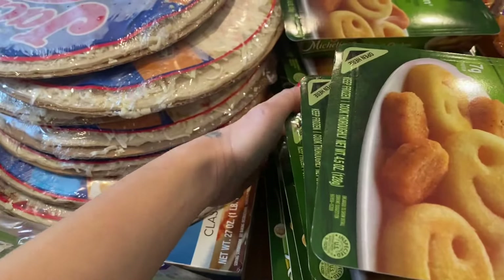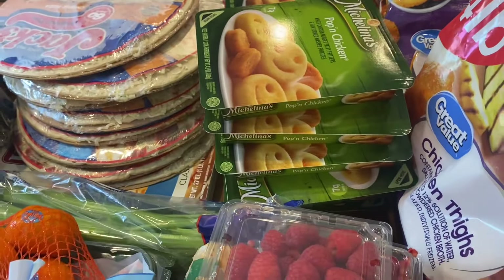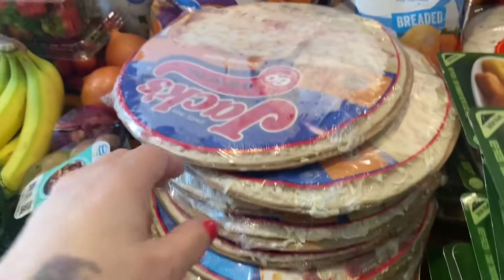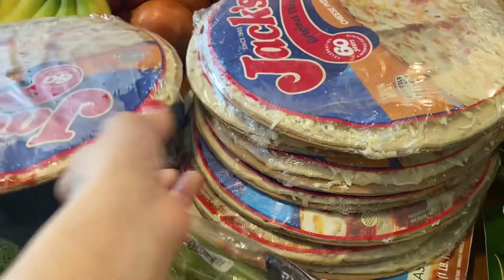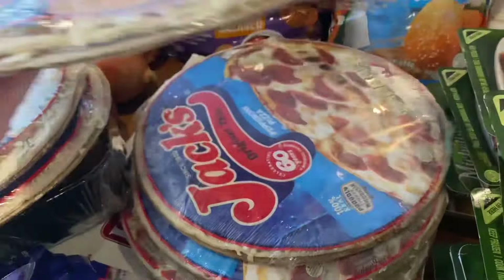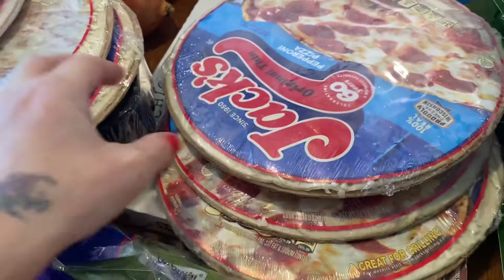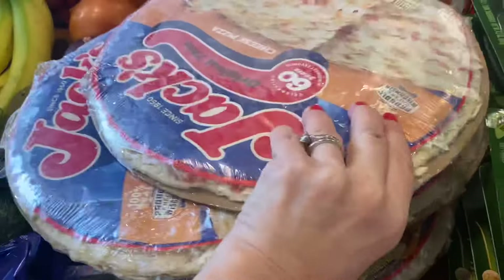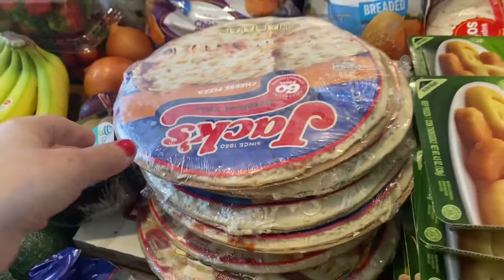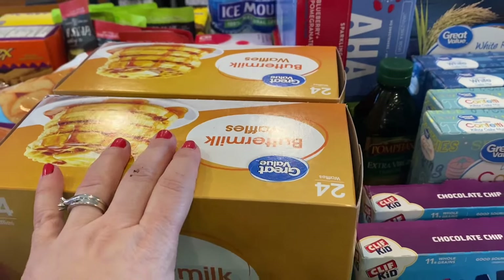I got ten packs of the popping chicken, which is great when they're in stock since I can just pull them out quickly for a little meal. I also have four of the cheese pizzas, four Jack's pepperoni pizzas, and one home run pizza. Wednesday night is our pizza night because the kids have youth group, so it's easy to have one simple meal that night.